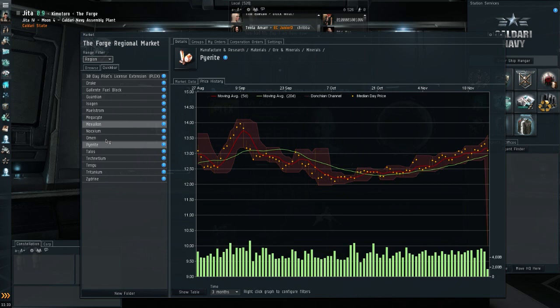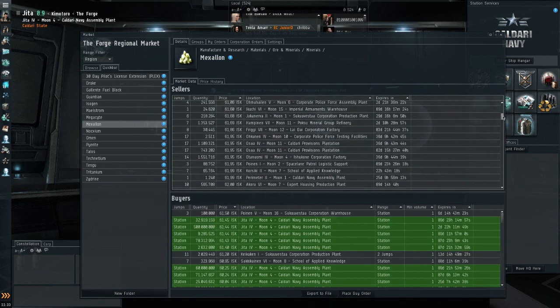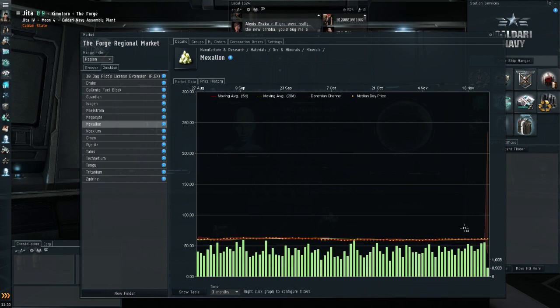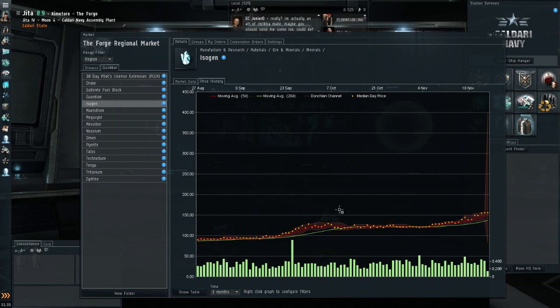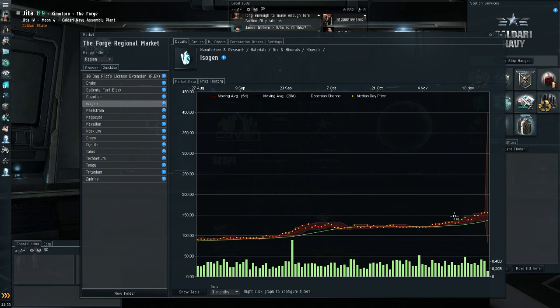Pyrite shows a slight uptrend, and Mexallon is difficult to read clearly. Prices are 62.12 and 61.45 — I don't think that's up from last week, so Mexallon is stable. Noxium is also high-sec and also on an uptrend. Isogen is similar, though the chart doesn't show the rise as clearly because there's a 50 ISK difference between two of the bars — sellers at 157, buyers at 155. Most minerals do seem to be in a slow uptrend.